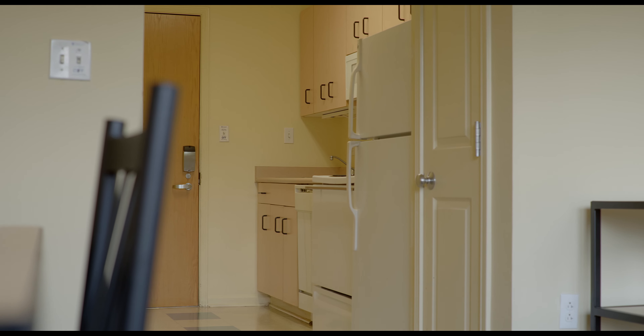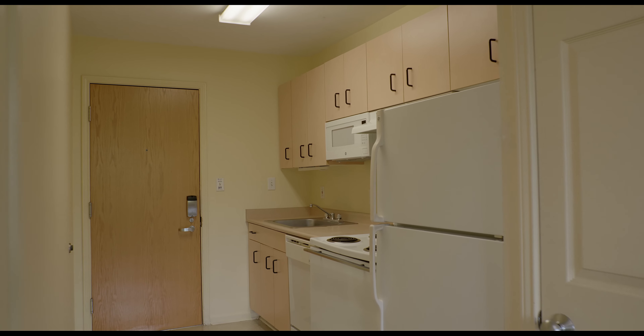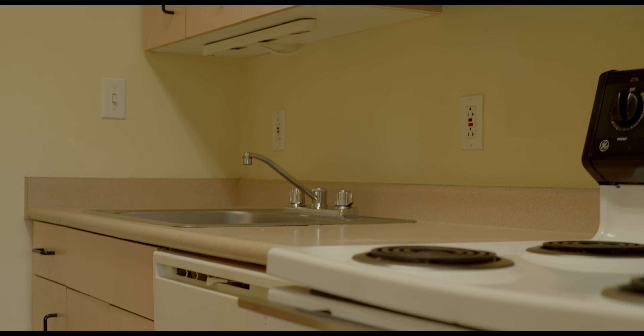Each apartment also has its own kitchenette, so students who live in the Commons Apartments are not required to have a campus meal plan, as they can make their own meals within the comfort of their own space.